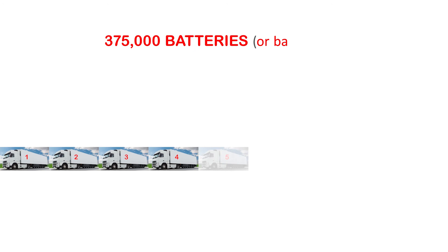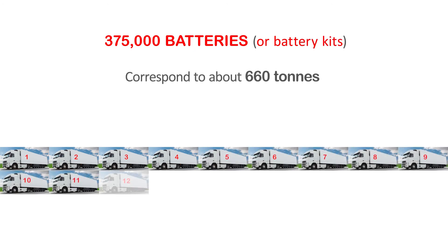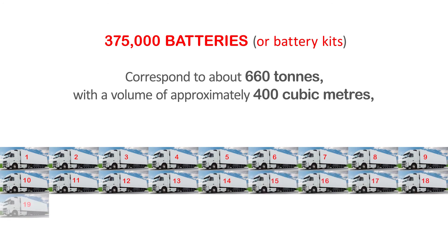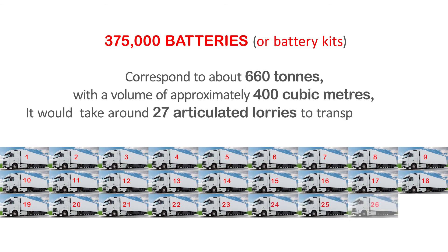375,000 batteries corresponds to about 660 tonnes, with a volume of approximately 400 cubic metres. It would take around 27 articulated lorries to transport them all.